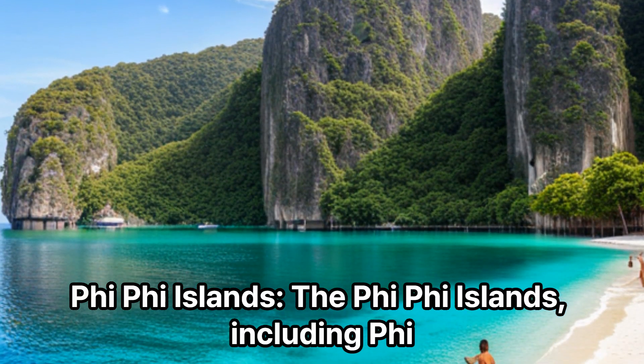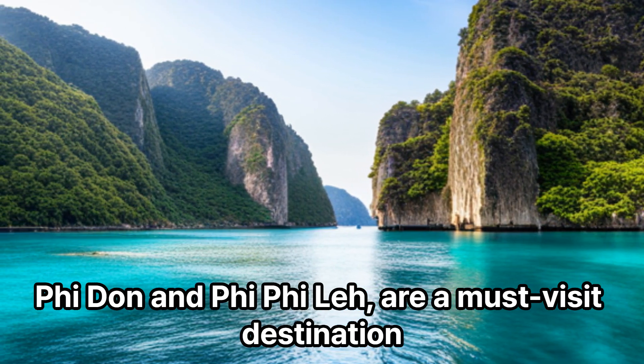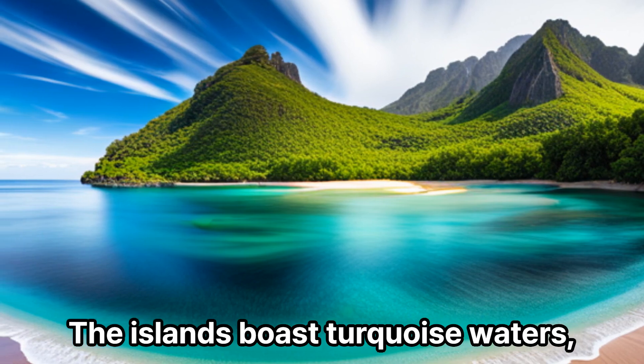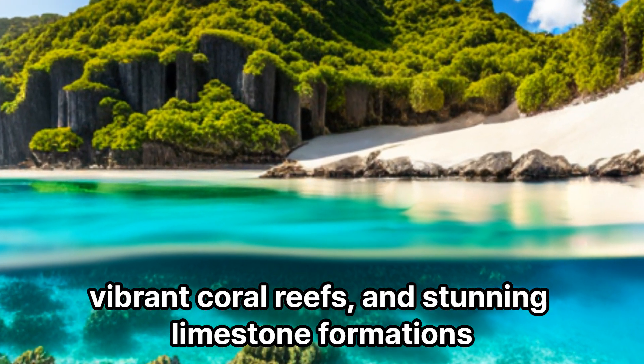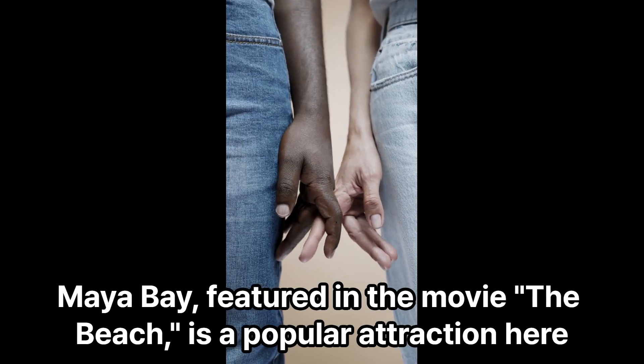The Phi Phi Islands, including Phi Phi Don and Phi Phi Le, are a must-visit destination. The islands boast turquoise waters, vibrant coral reefs, and stunning limestone formations. Maya Bay, featured in the movie The Beach, is a popular attraction here.